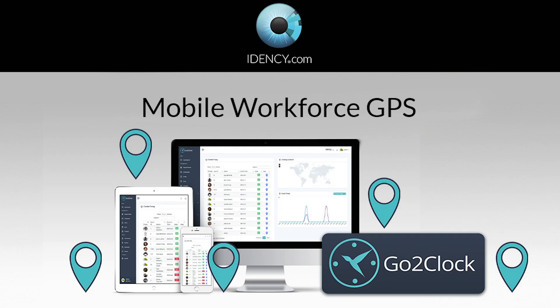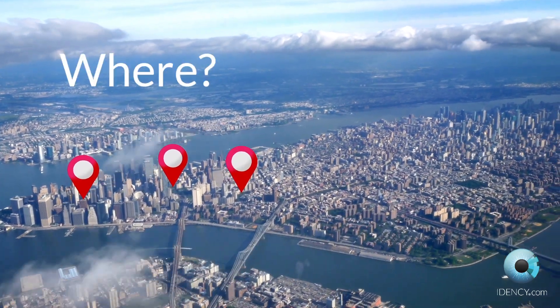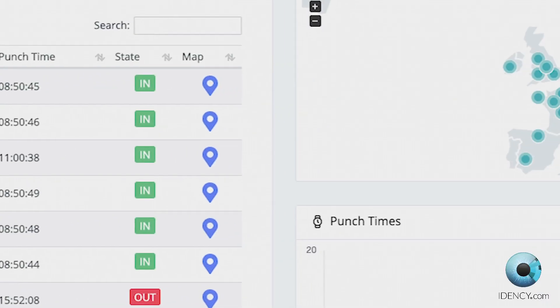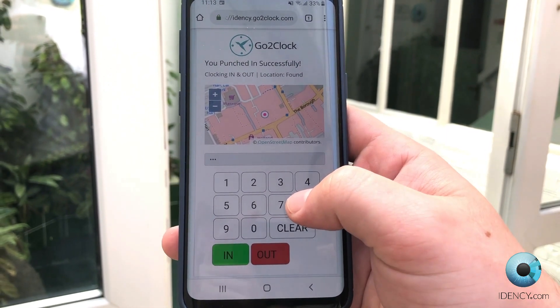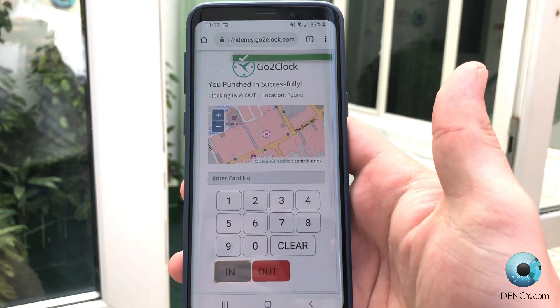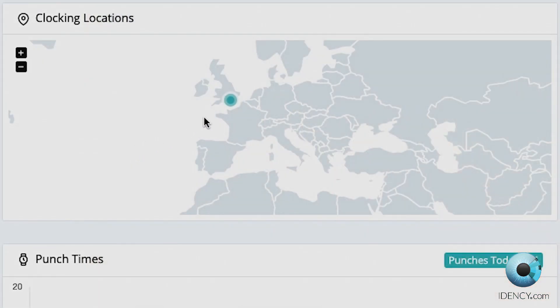Mobile and remote workers can clock in and out on their smartphones. This allows you to monitor the where and when your mobile workforce clock in, with GoToClock's location tracking feature. Any employee with a web-enabled smartphone can use the GoToClock app. Wherever their location is, this uses GoToClock's built-in OpenStreet mapping technology.